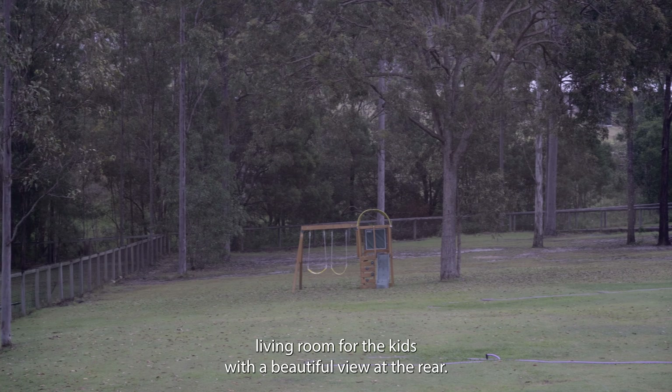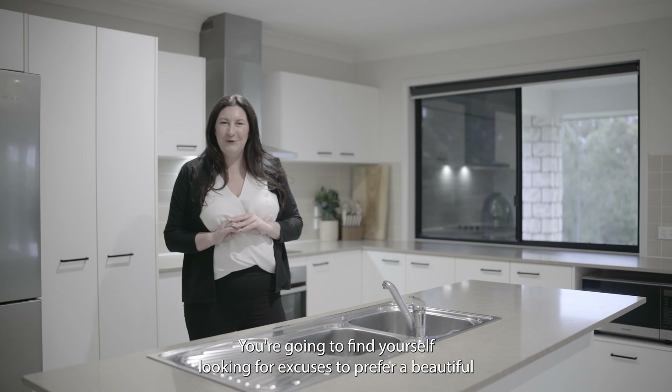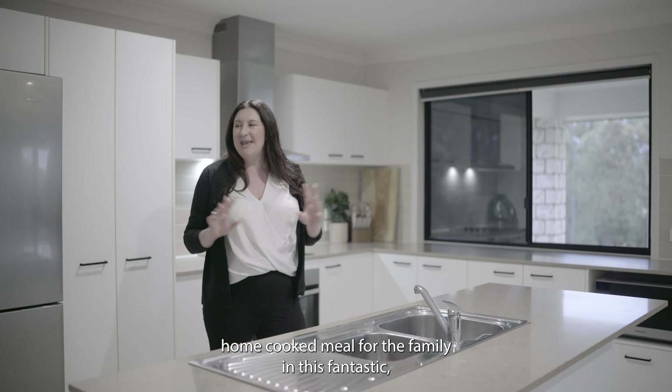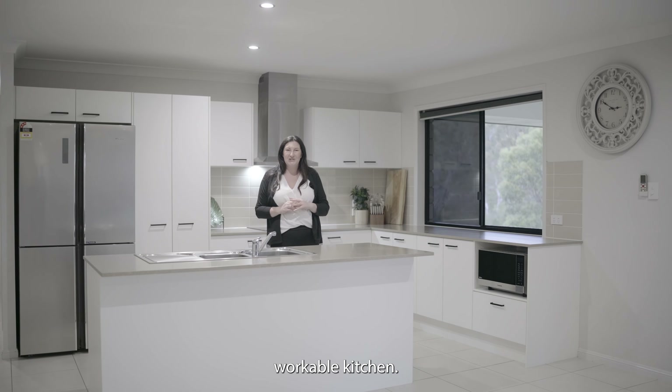With a beautiful view at the rear, you're going to find yourself looking for excuses to prep a beautiful home cooked meal for the family in this fantastic workable kitchen.